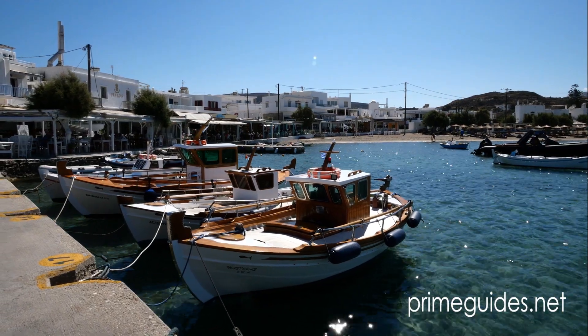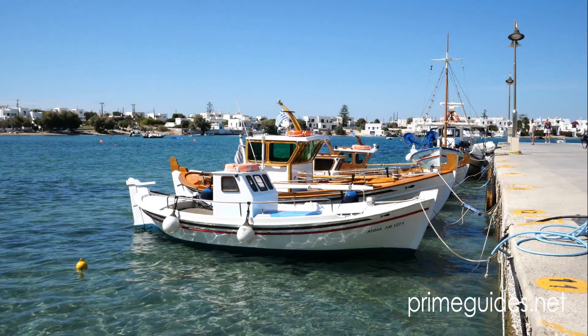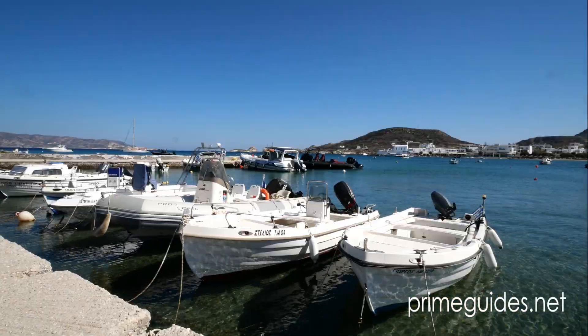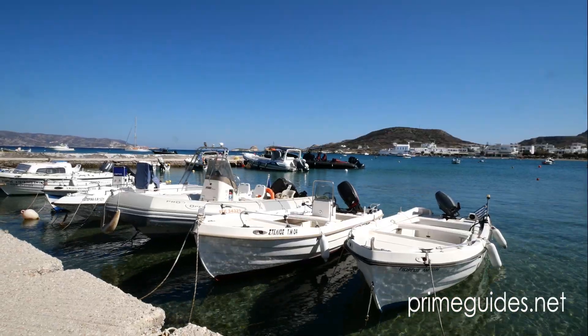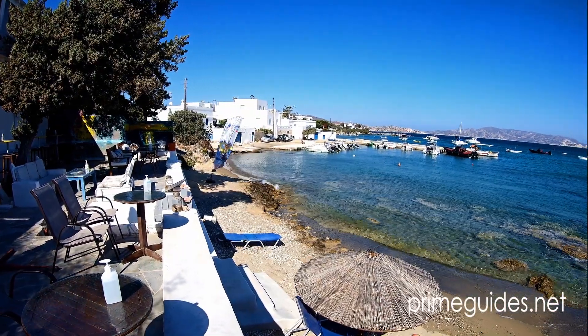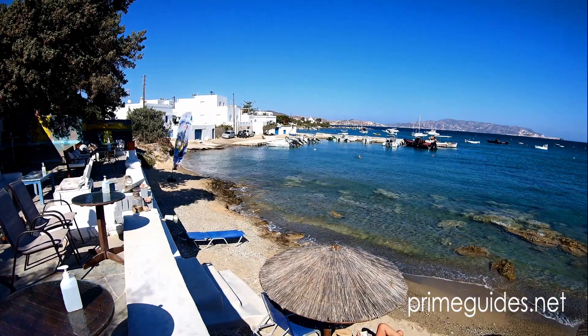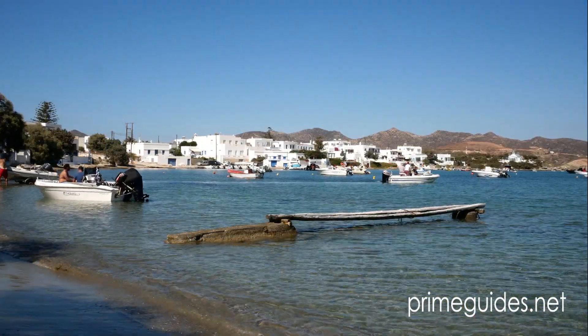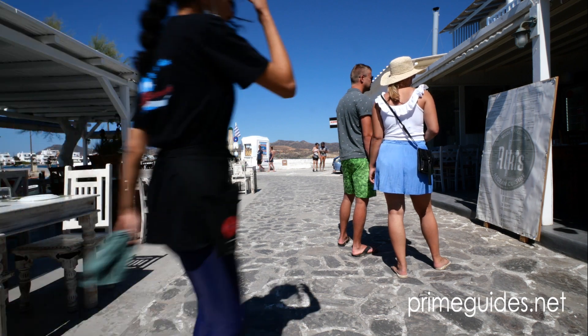The village has two harbors. At the main one you will be able to catch the ferry and also water taxis to Kimolos. There is a smaller harbor at the north end of the beach, where you will also find one of the few bars in this area of the village.